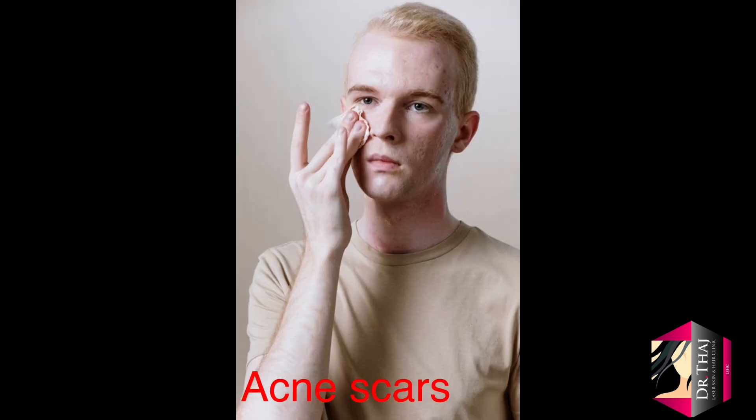As acne heals, it can create hypertrophic scars, which are bumpy and raised, or atrophic scars, which create depressions in your skin. Here, medium-depth peels are recommended.